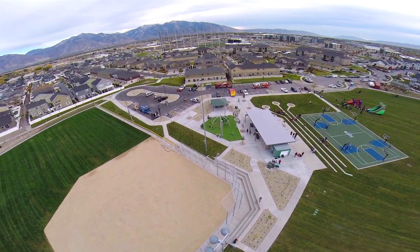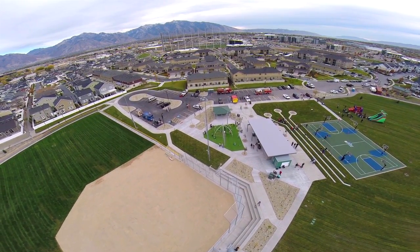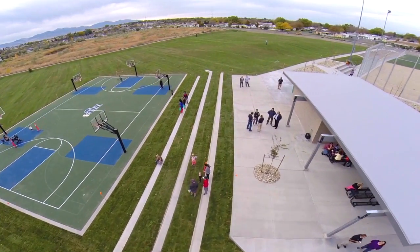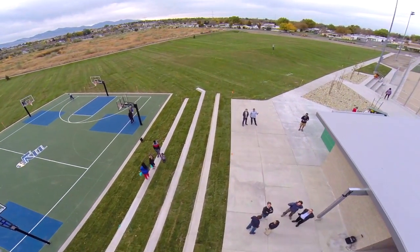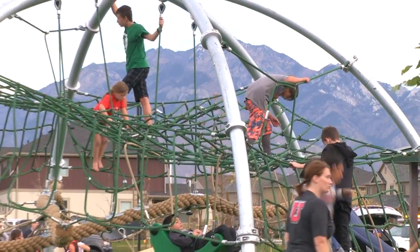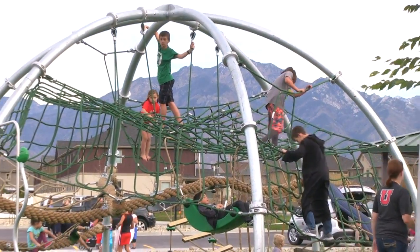We inspired the park design from the silicon microchip and circuit board-like design styles that connect to the playground and the trees and all the amenities within the park. Behind me is a beautiful playground with just a very unique play experience.